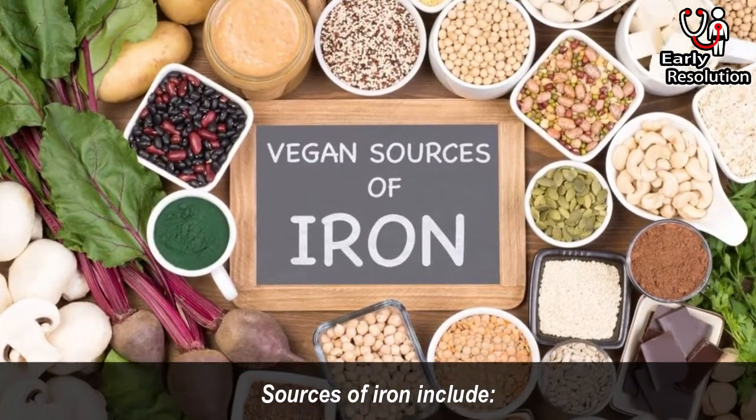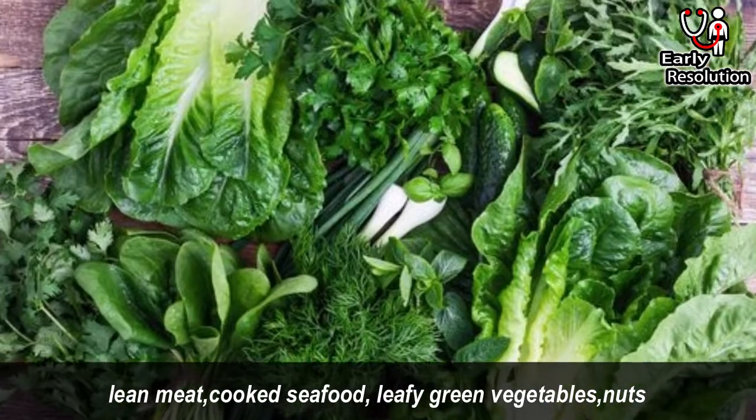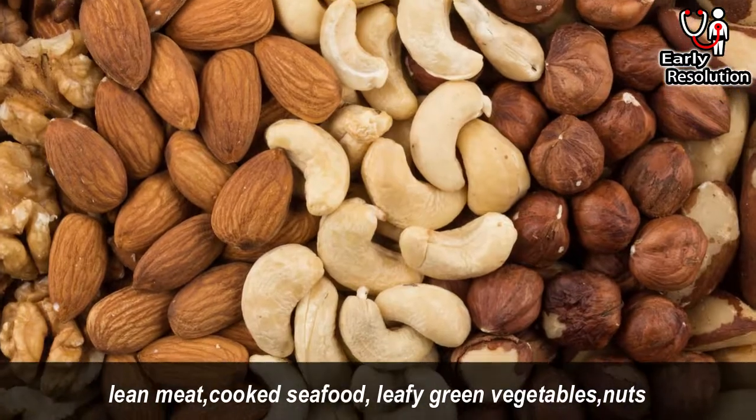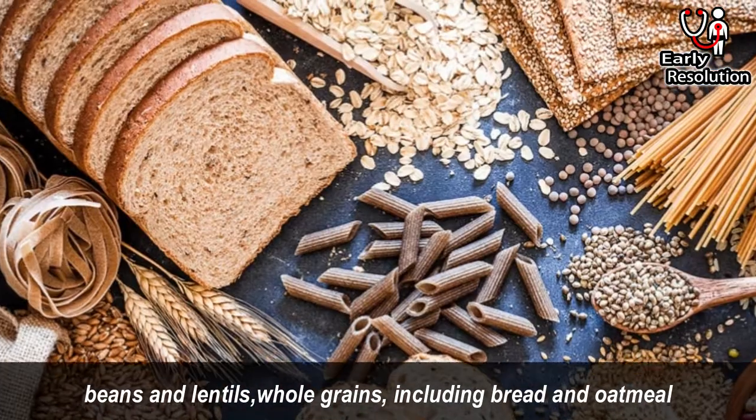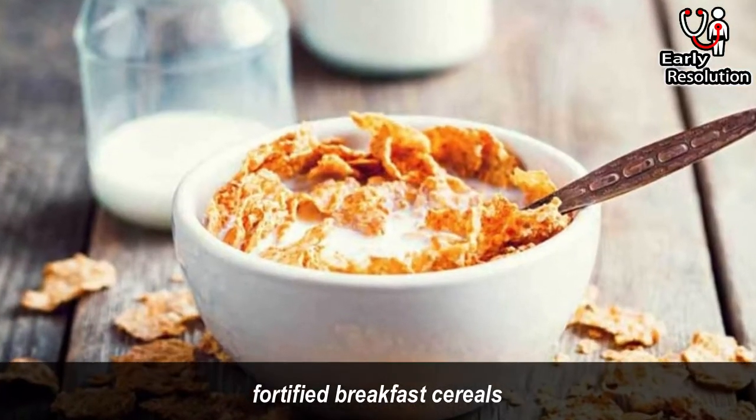Sources of iron include lean meat, cooked seafood, leafy green vegetables, nuts, beans and lentils, whole grains including bread and oatmeal, and fortified breakfast cereals.